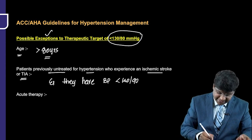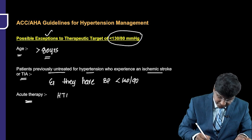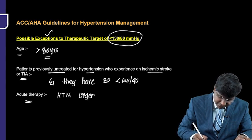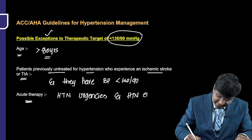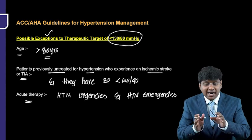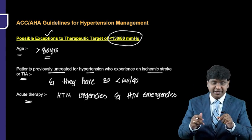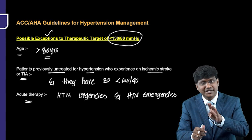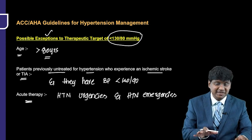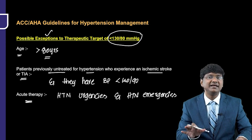The third exception is in cases of acute therapy in patients with hypertensive urgencies and hypertensive emergencies. In these scenarios, acute reduction of blood pressure to less than 130/80 is not required, because attempting to do so can cause end-organ ischemic damage.